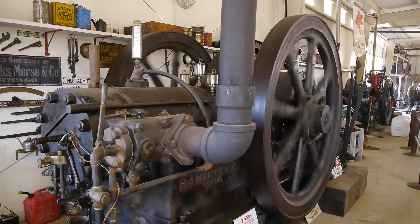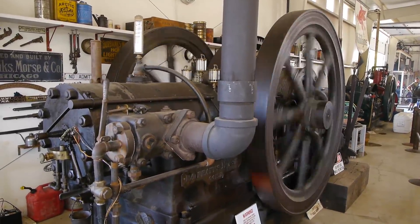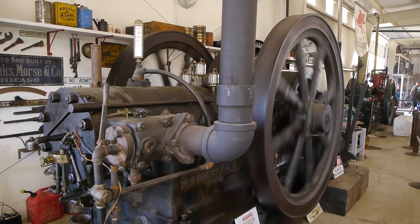We're back to the Great Oregon Steam Op at Antique Powerland. This week, some really crazy stuff. They call these stationary engines because when they're running, they don't actually go anywhere. You park them, they stay put.